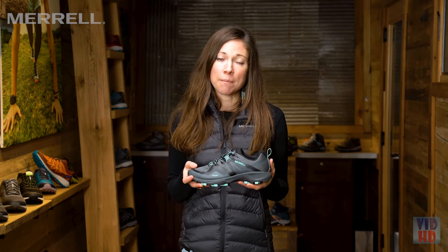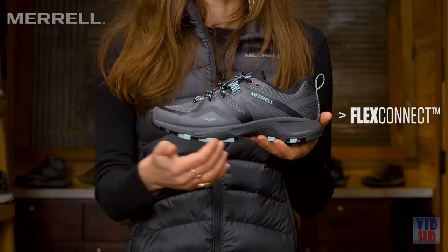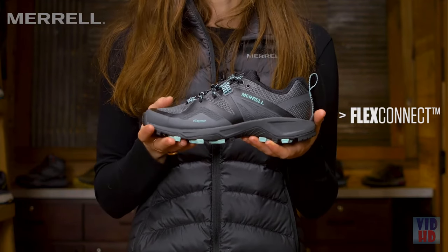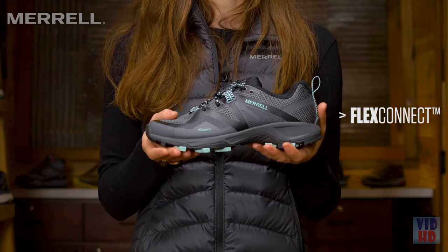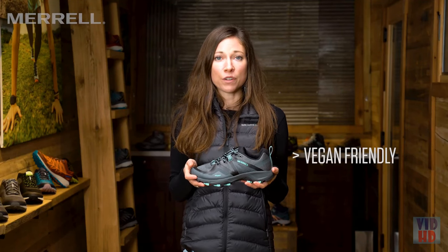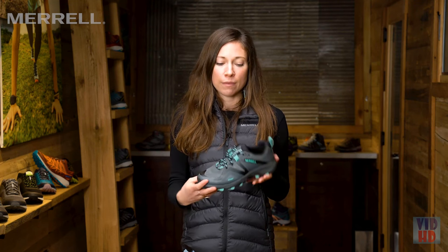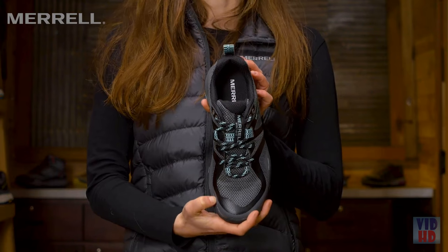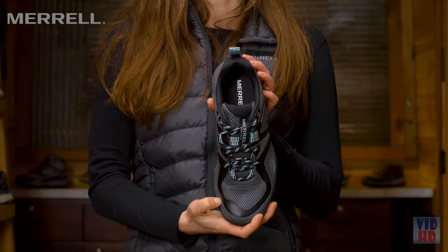We also increased the lug depth to 5 millimeters for additional traction on the trail. In the midsole, we have EVA for rebound protection and our Flex Connect technology — flex grooves cut into the midsole itself to help the shoe move more naturally with the foot. The upper features a breathable mesh and a TPU overlay for additional protection, plus a bellows tongue to help keep debris out of the shoe.